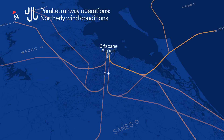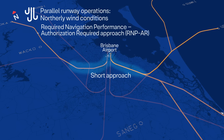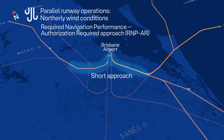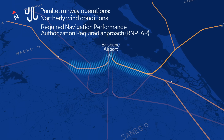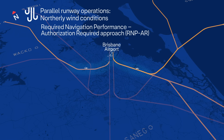The second approach is the required navigation performance authorisation required approach, which uses GPS navigation following a shorter, curved path to the runway. Only planes with special GPS equipment and certified crew can use this approach.